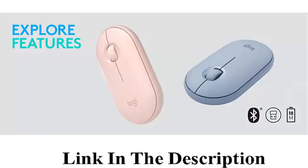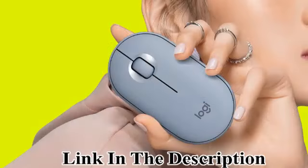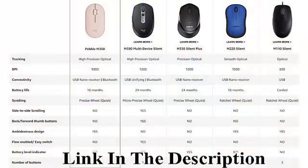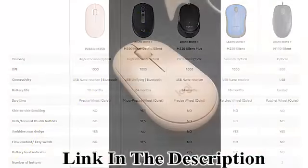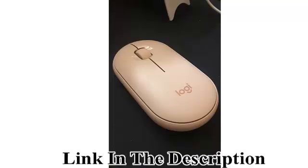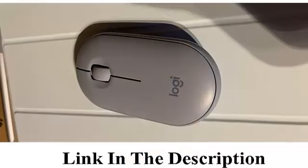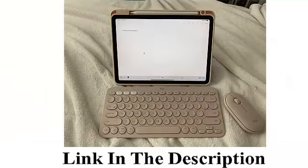Logitech Pebble M350 wireless mouse with Bluetooth or USB — silent, slim computer mouse with quiet click for iPad, laptop, and notebook. Compatible with PC and Mac, pink rose color. Connectivity technology: Bluetooth and USB. Recommended for office use, compatible with laptop and personal computer.